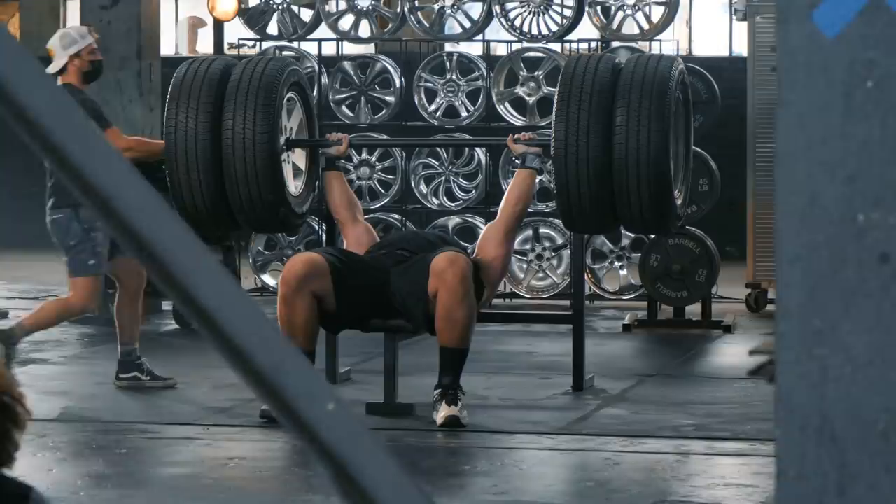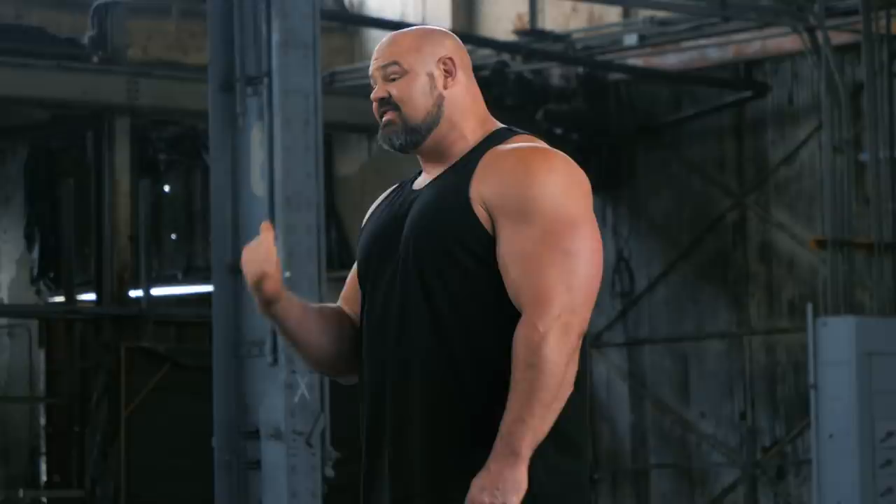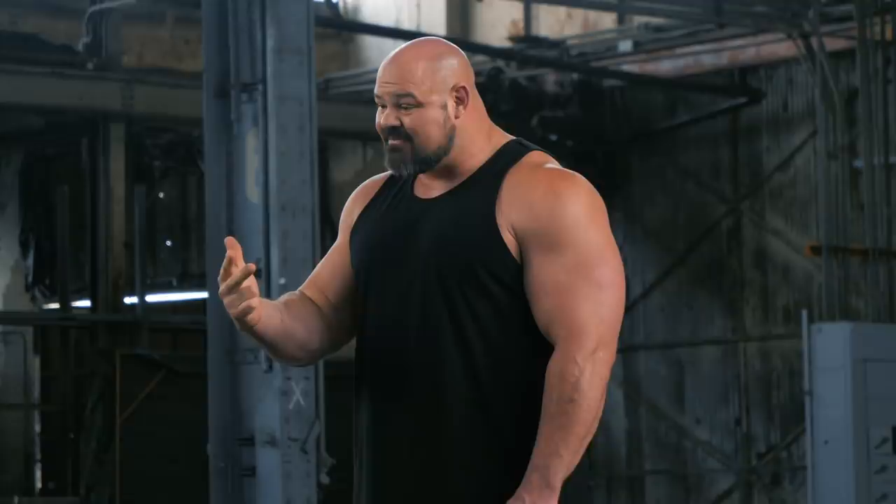I'm Brian Shaw, one of the strongest dudes on the planet, and this is the Hyundai Tucson. Brian Shaw ESPN Ultimate Workout Series featuring me, Brian Shaw, and of course the Hyundai Tucson — let's go.